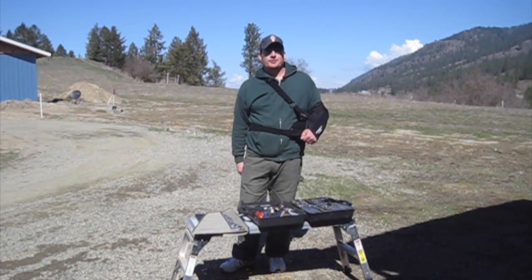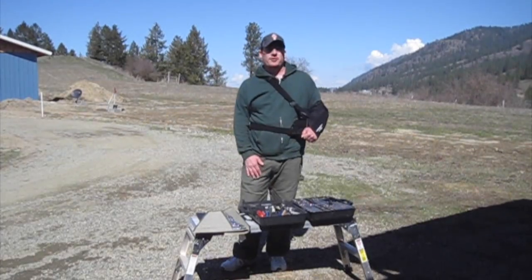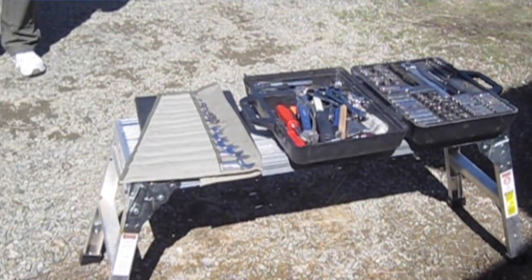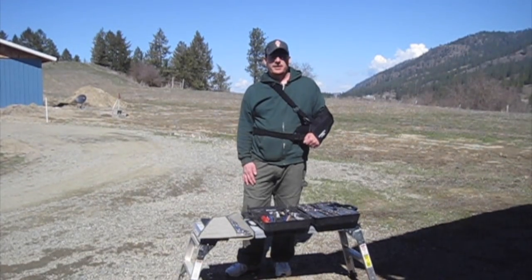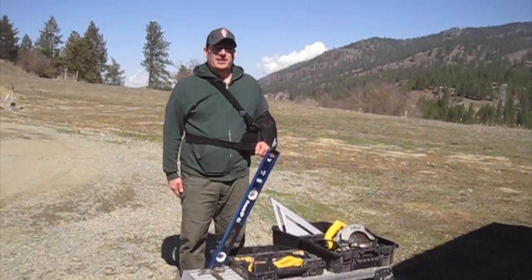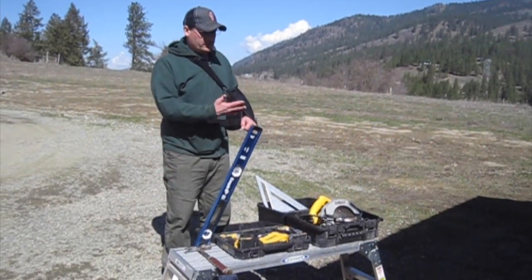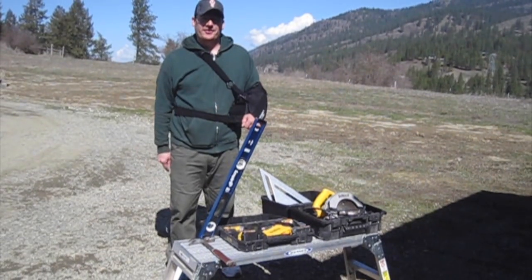Before we talk about the top 10 tools that we can't live without, I want to say that every small farm or homestead should have a basic set of mechanics tools. When we started farming we didn't have a big mechanical ability — that's something we gained through experience. In addition to a mechanics tool set, it's probably a good idea to have some basic woodworking tools too. We built our entire farm with a circular saw and a drill driver set.